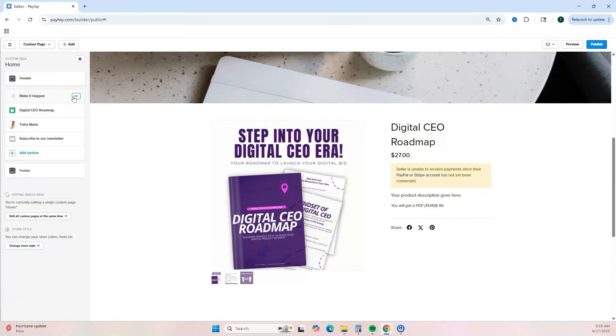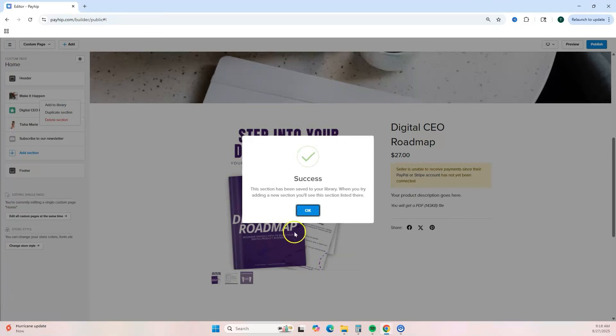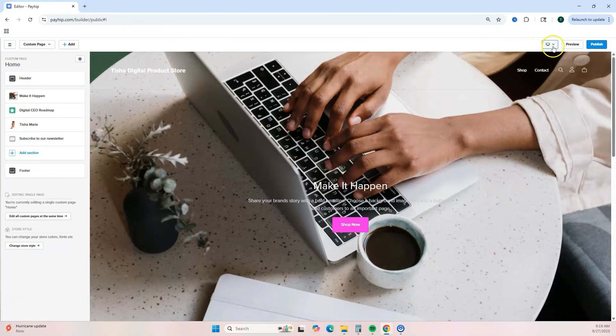One thing I love to save time when designing sites on Payhip: click the three dots on any block and select 'Add to Library.' This adds it to your block library so you can create your own reusable block collection, making it simple when designing or redesigning your website. You can also duplicate a section or delete a section you no longer want.